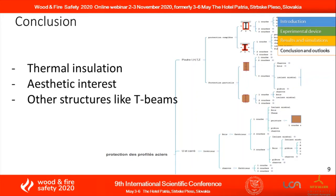Otherwise, standardized fire tests should be carried out to further increase protection time.